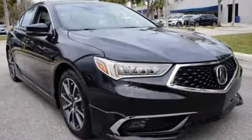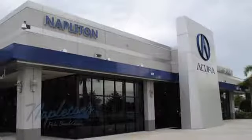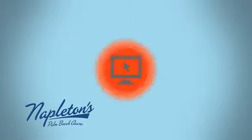Someone's going to drive this fantastic vehicle off the lot — it should be you. Just drive it today. It's easy to see why Napleton's Palm Beach Acura is your trusted source for Acura vehicles. Call, click or stop in today.